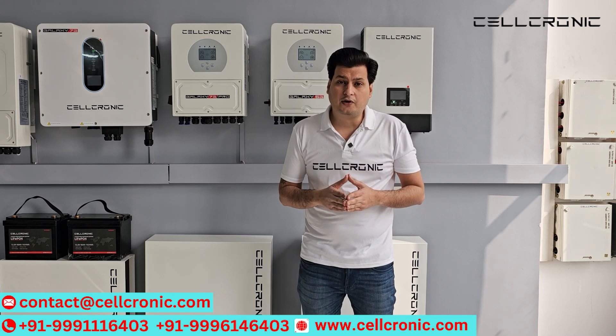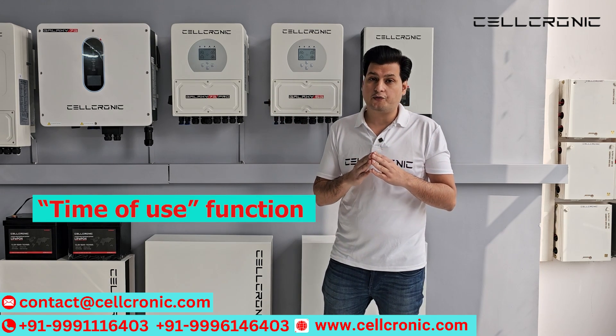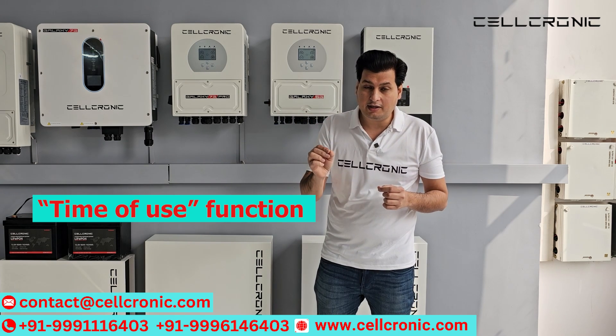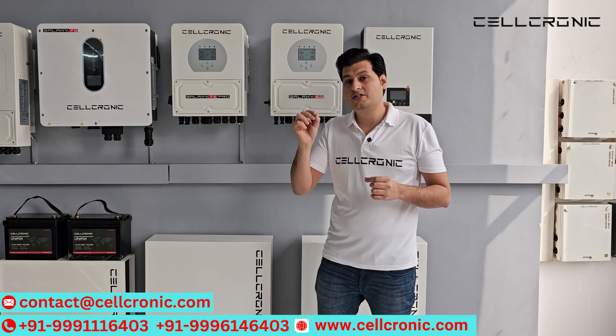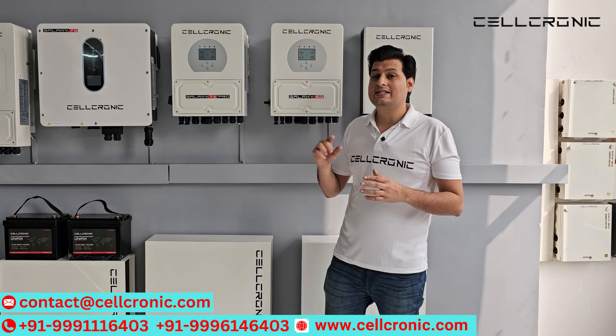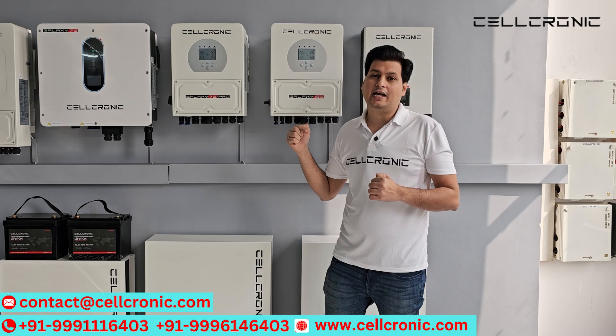A different function that comes in both inverters is called Time of Use. You can choose when your inverter charges your battery and when your battery discharges. There is also another function in both inverters — these inverters can sell your battery power to the electricity grid.